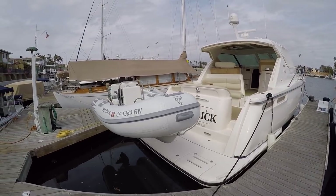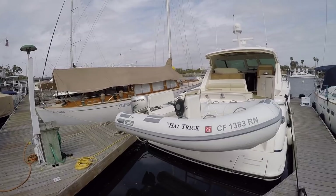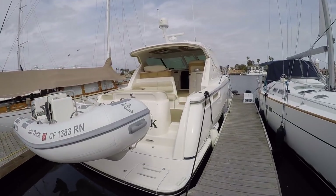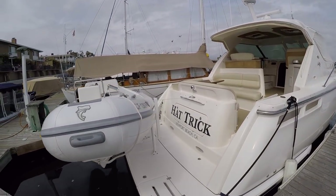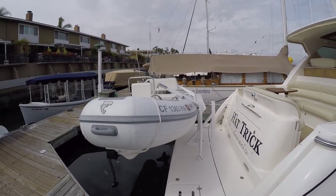On the back we have what looks to be about an 11 and a half foot tender. It has a Honda 30 on it. It has an electronic davit system — you can just push a button on a remote and it lowers it right down into the water. Very easy to use.